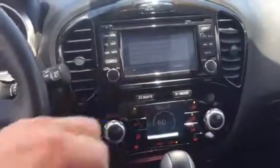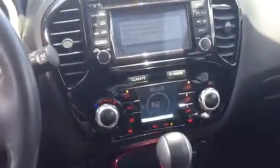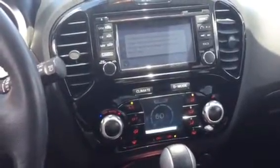You've got heated seats — really loaded out. Got your dual climate control. It's only got 15,000 miles on it. Very nice.